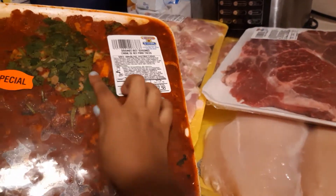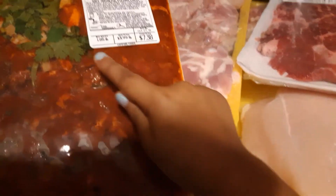And this is to make tacos — it's $7.38. It's already seasoned. Look what's in it. It's more like carne asada. And we got some more.